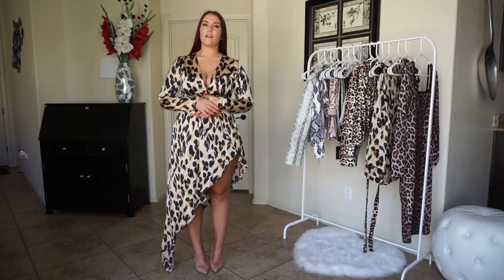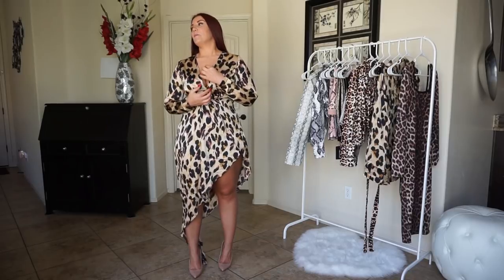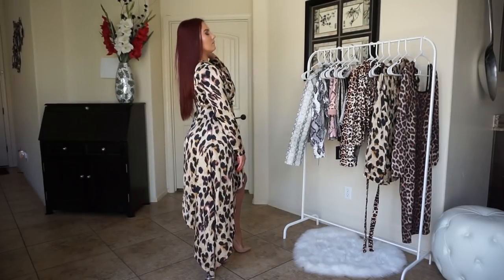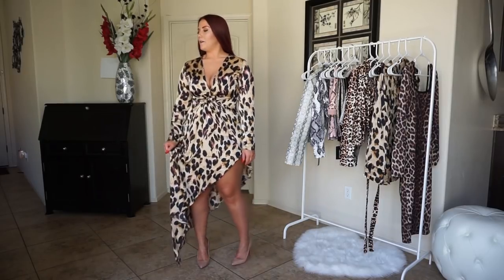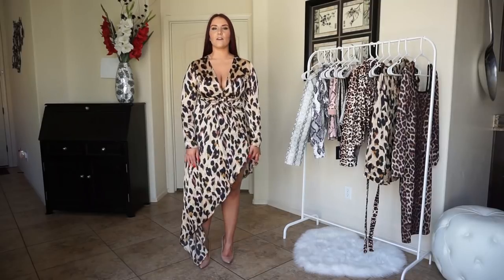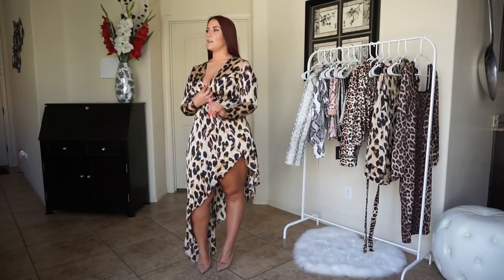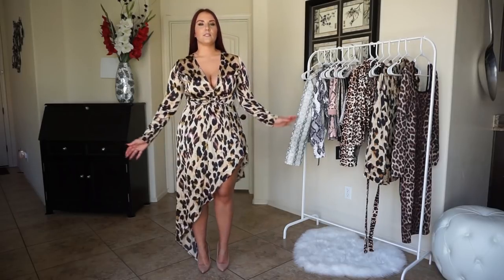I love the hemline — the asymmetrical hem. The sleeves are a little tight on me because I do have pretty large arms, but it's not so tight that I can't wear it or get it on. I am a little short so it does kind of hang on the ground, but overall I love the dress. I just wish the plunge was a little higher — not as deep. But cute style, love it.